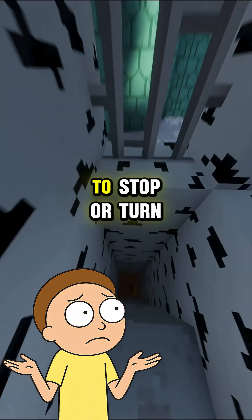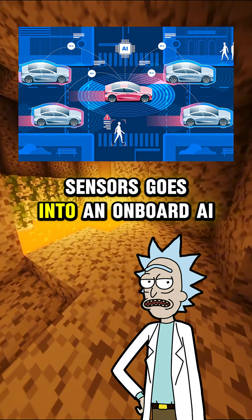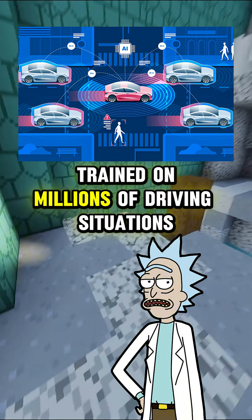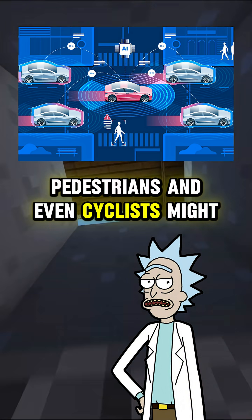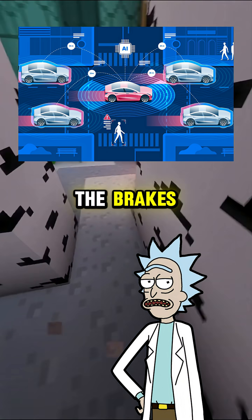How does it know when to stop or turn? The data from all those sensors goes into an onboard AI system, usually a neural network trained on millions of driving situations. It predicts what other drivers, pedestrians, and even cyclists might do next. Then it makes a decision, like turn left or hit the brakes.